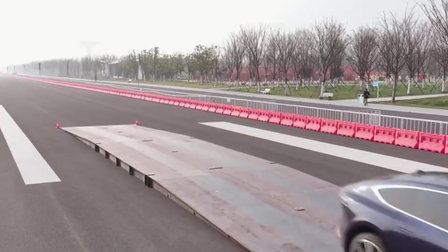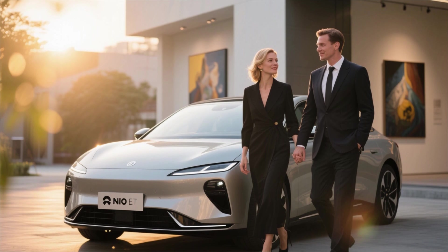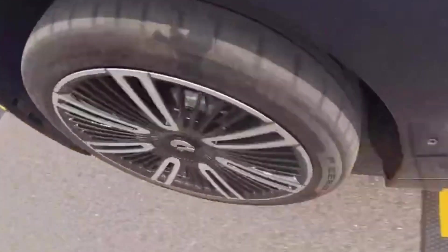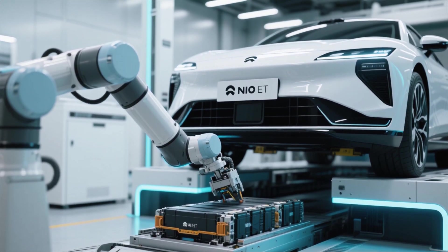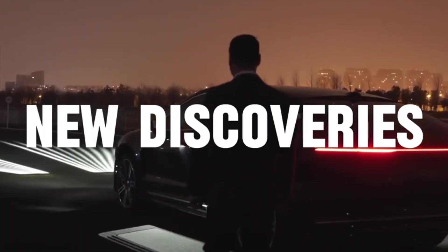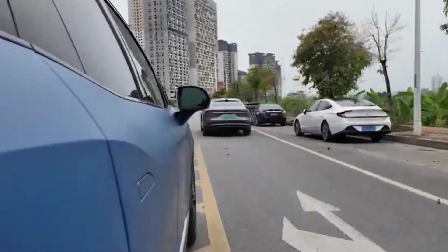Yet, despite these potential hurdles, what could make the ET9 stand out is NIO's ecosystem vision. Unlike most automakers that sell cars, NIO sells an experience — a complete lifestyle around mobility. From battery-as-a-service subscriptions to AI-integrated navigation, NIO has created a community-driven ownership model. Users get access to exclusive lounges, premium services, and personalized digital support, transforming the concept of car ownership into something far more connected and human.